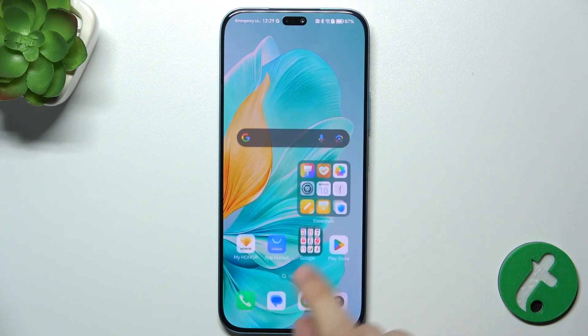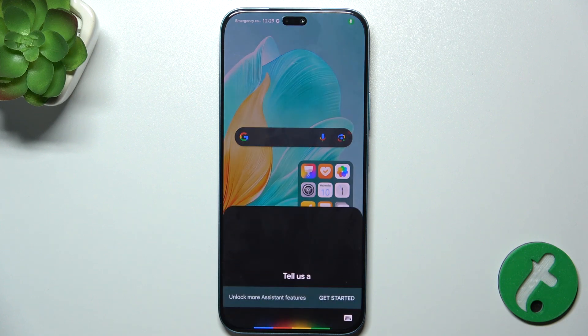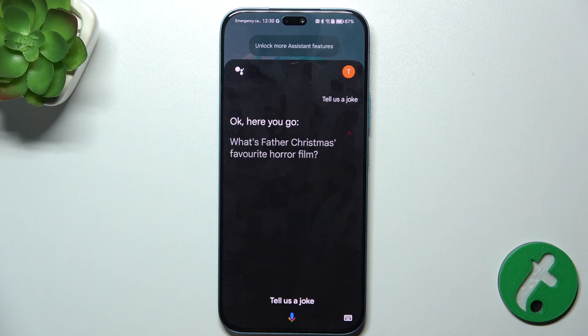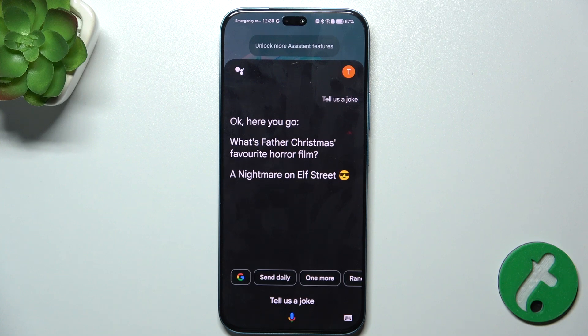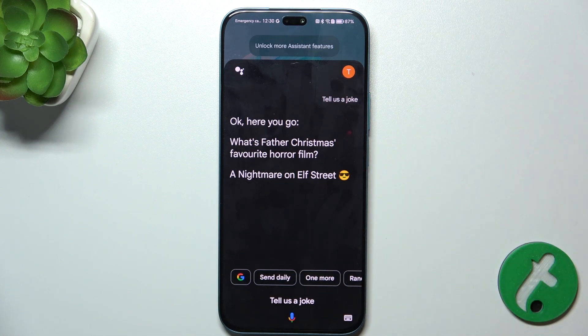Let's see if it works. Hey Google, tell us a joke. You can see it works. Now I can ask Google Assistant questions without pressing the power button by just simply saying Hey Google.